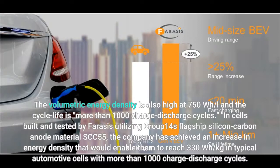In cells built and tested by Ferrasi's utilizing Group 14's flagship silicon carbon anode material SCC-55, the company has achieved an increase in energy density that would enable them.